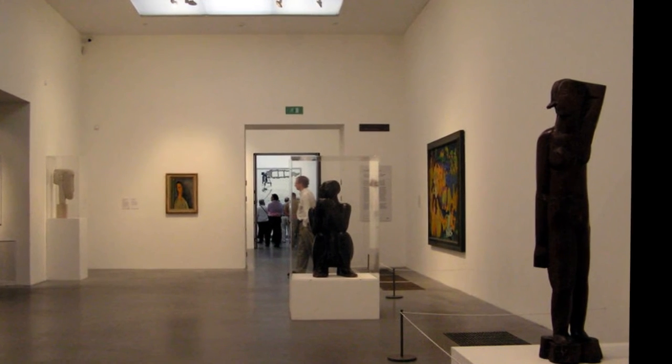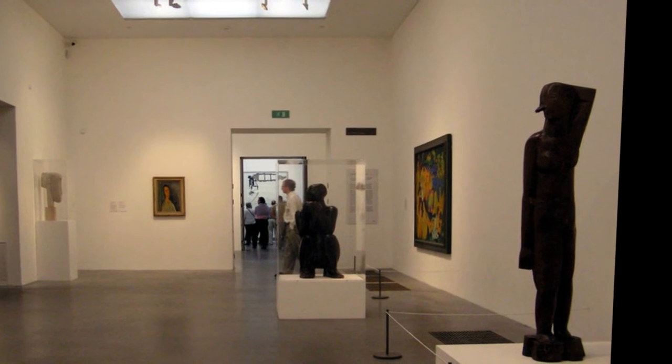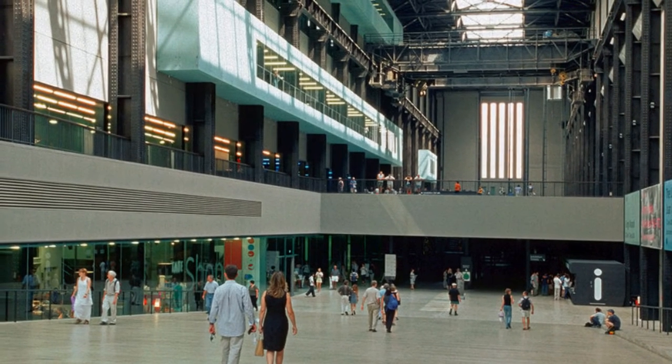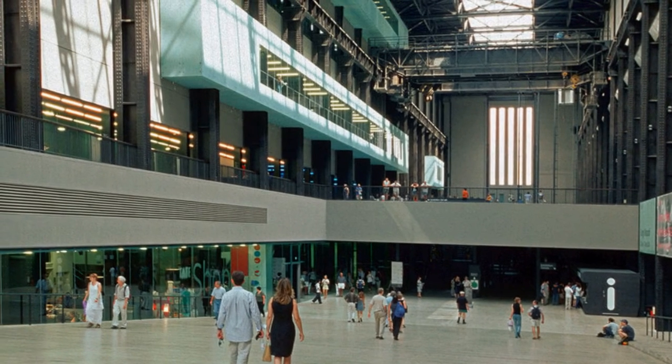To the west of Tate Modern lie the sleek stone and glass Ludgate House, the former headquarters of Express Newspapers, and Sampson House, a massive late Brutalist office building. At the exit of Southwark Tube Station, orange lampposts direct visitors to Tate Modern.